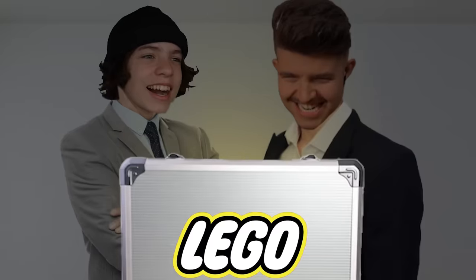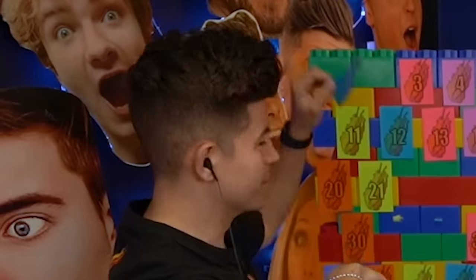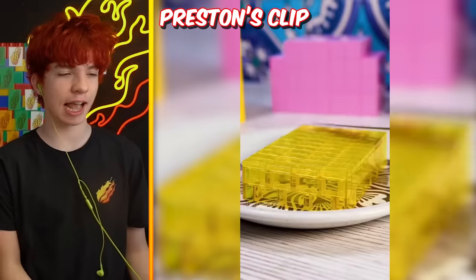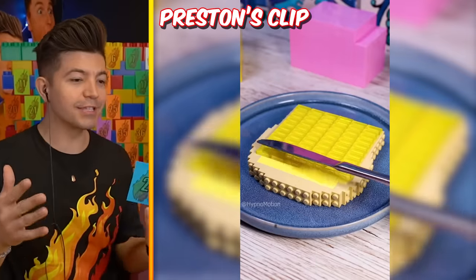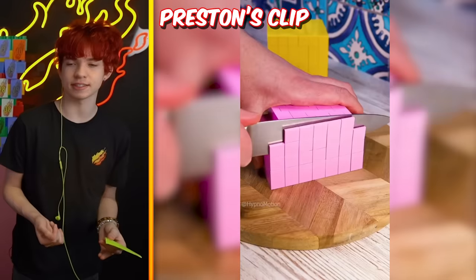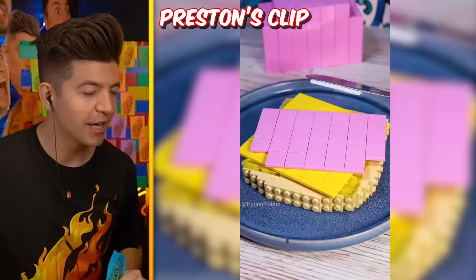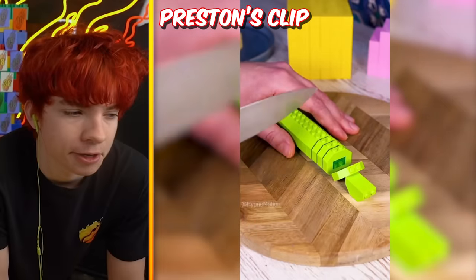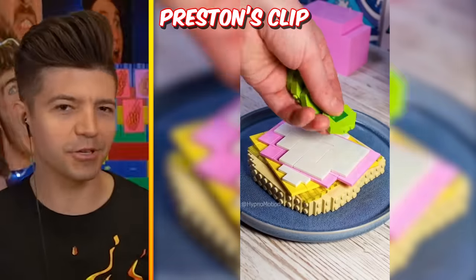Whichever one of us has the most points at the end of this video wins the most powerful Lego build of all time. Can I have a hint? I don't even know what it is. Oh no - it's stop motion but do you know how long this takes to create? The Legos aren't doing anything in this video! Hold on, he's making my favorite sandwich - a little bit of cheese, a little bit of cucumbers or pickles. That doesn't even look very good.